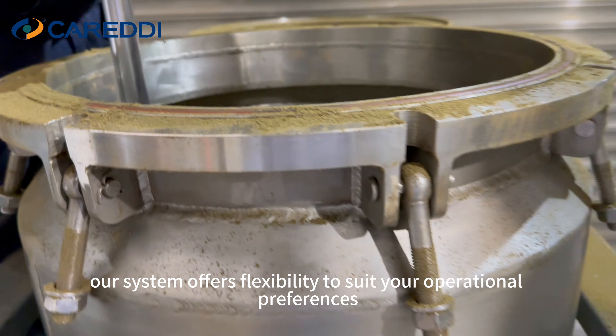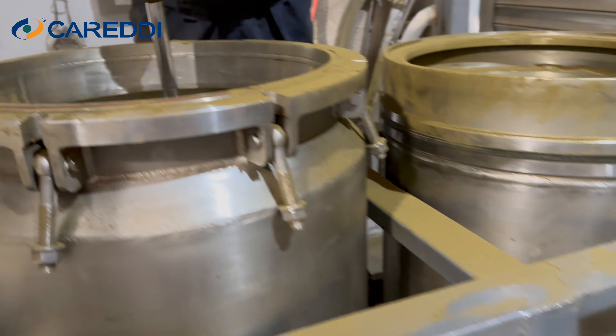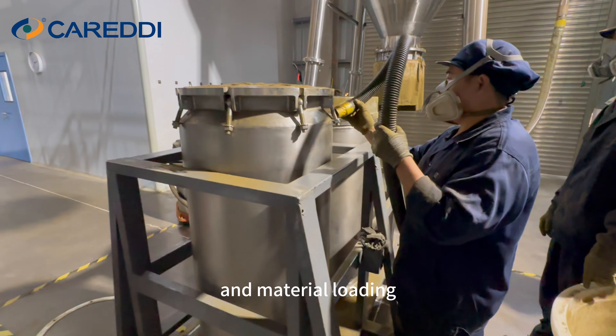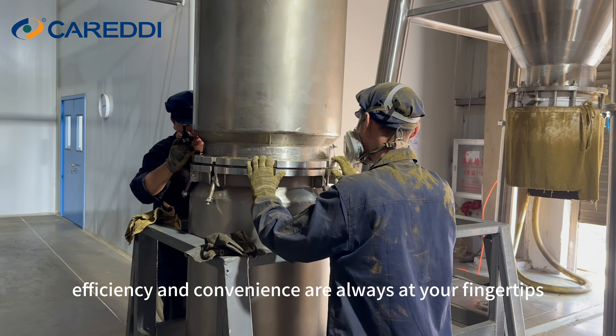With the modular basket design for easy dismantling, transportation, and material loading, efficiency and convenience are always at your fingertips.